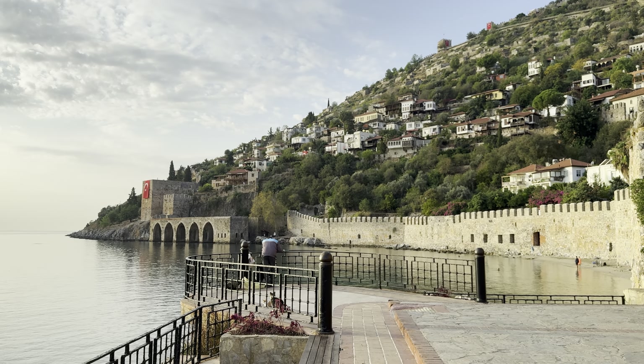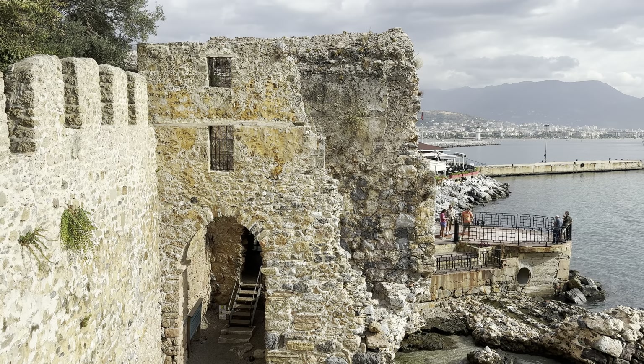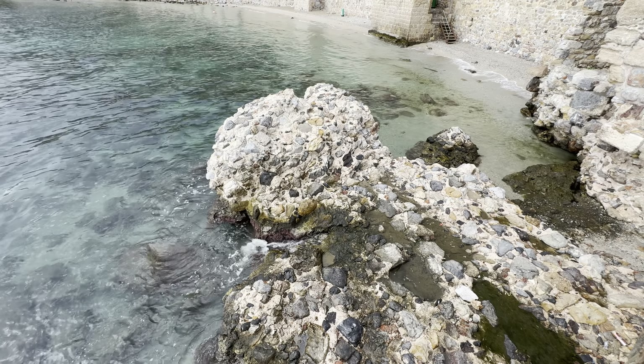The Red Tower of Alanya was finished in 1226, and its main purpose is to defend the shipyard to the south.